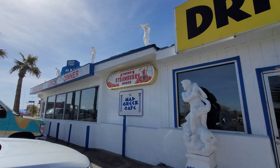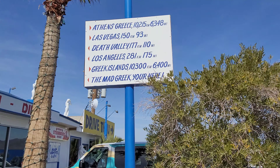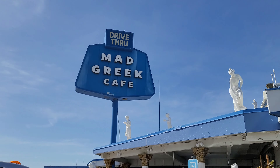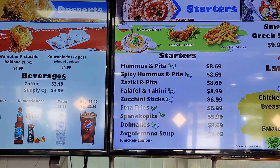Here on my road trip to Baker, California, I'm gonna go check out the Mad Greek. The Mad Greek - it looks so good.